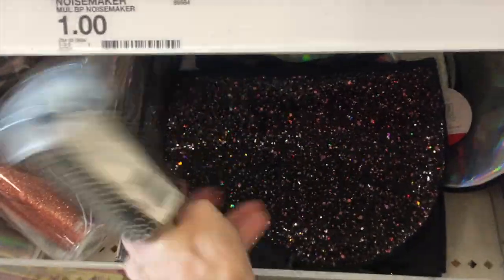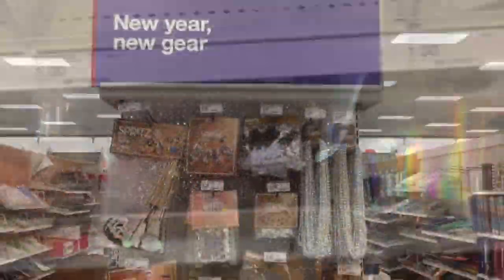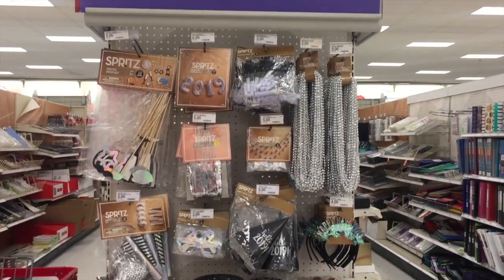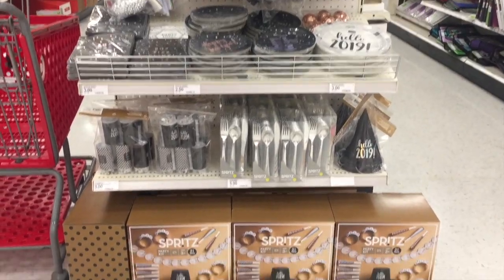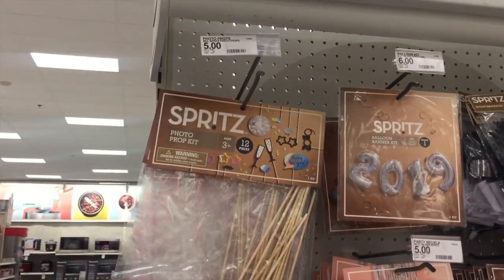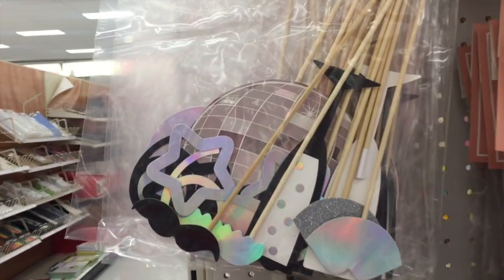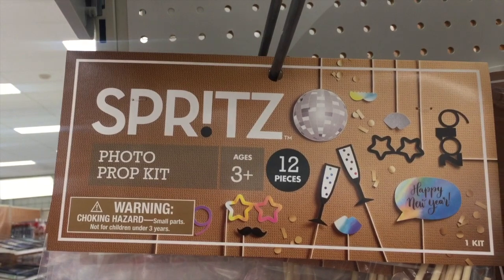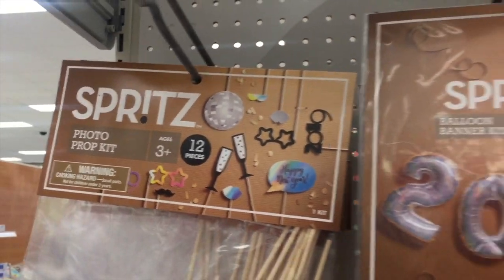I did a little more digging — look what I found! A fancy fanny pack. I have found some more New Year's gear, and most of these prices are pretty similar to the dollar spot section. The dollar spot has really become like the one, three, five, ten dollar spot, you know what I mean? But here are a bunch of photo props — there's 12 pieces in there. In the other one I think you only got about five. And some more balloons — those are $6, kind of steep.